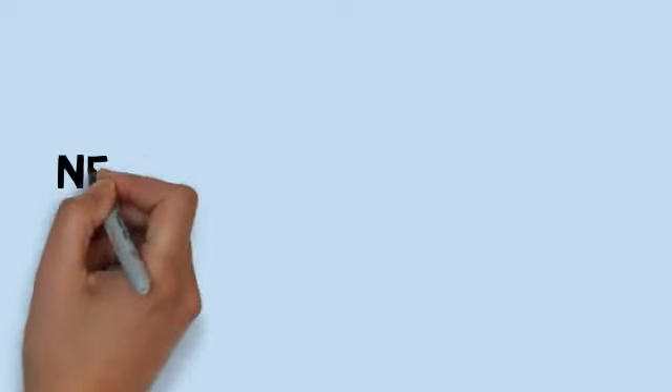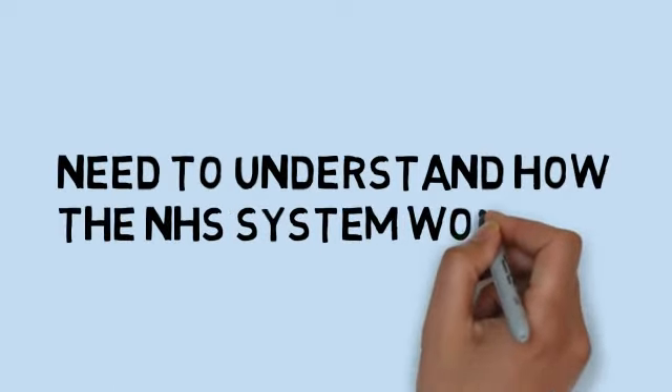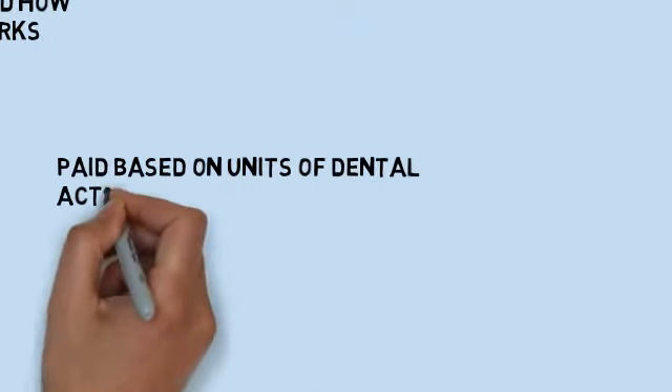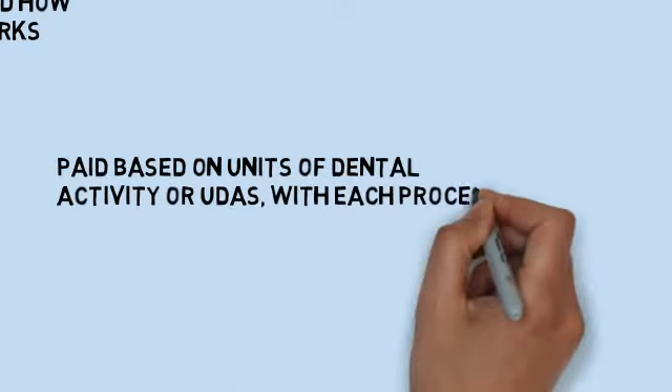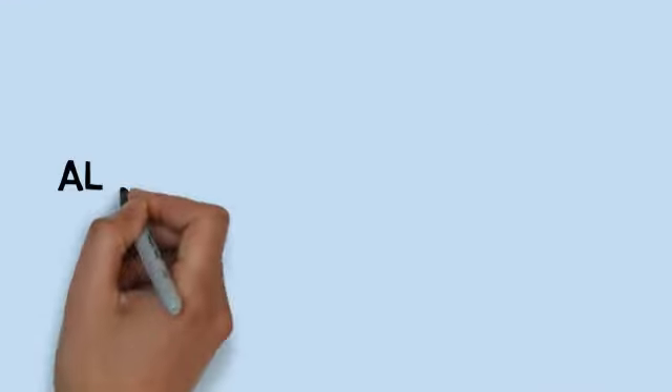Before we can discuss how much an NHS dentist earns, we need to first understand how the NHS system works. An NHS dentist is paid based on units of dental activity, or UDAs, with each procedure accounting for a particular number of UDAs.